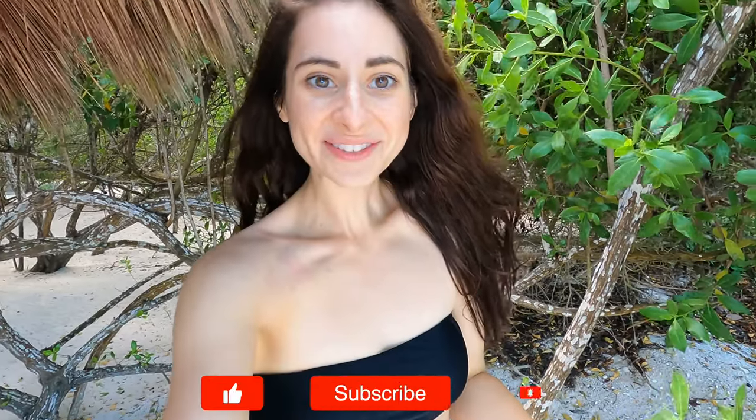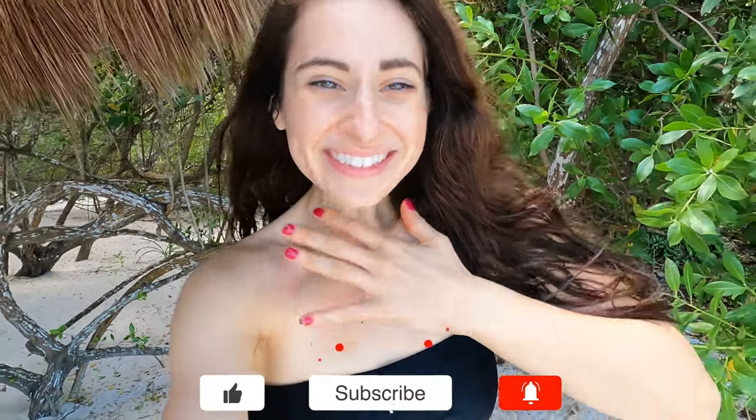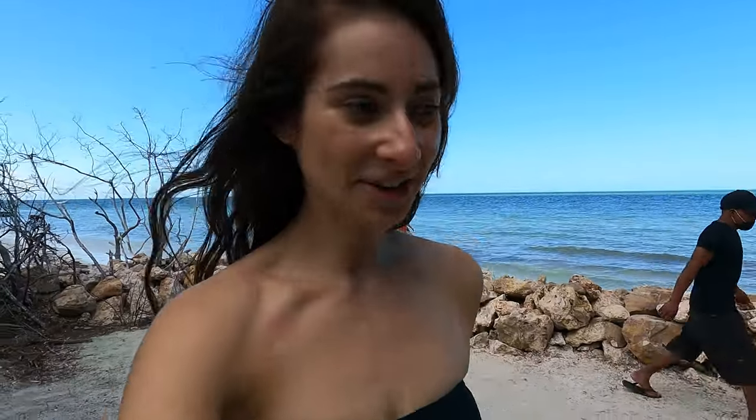We just arrived at Casa Punta Coco. This is one of our most favorite, treasured places we've ever stayed because it was our first place that we traveled to together. This boutique hotel is as beautiful as we remember it. Let me show you around a little bit.